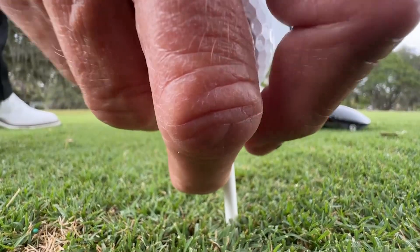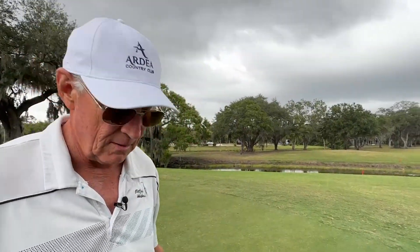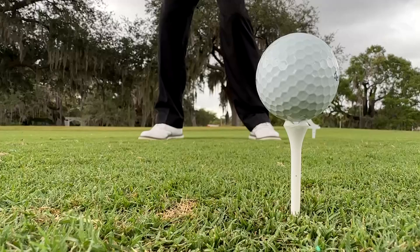How does the saying go? It is better to be lucky than good. Right down the middle. Luck or not, a good swing in golf is always welcome.